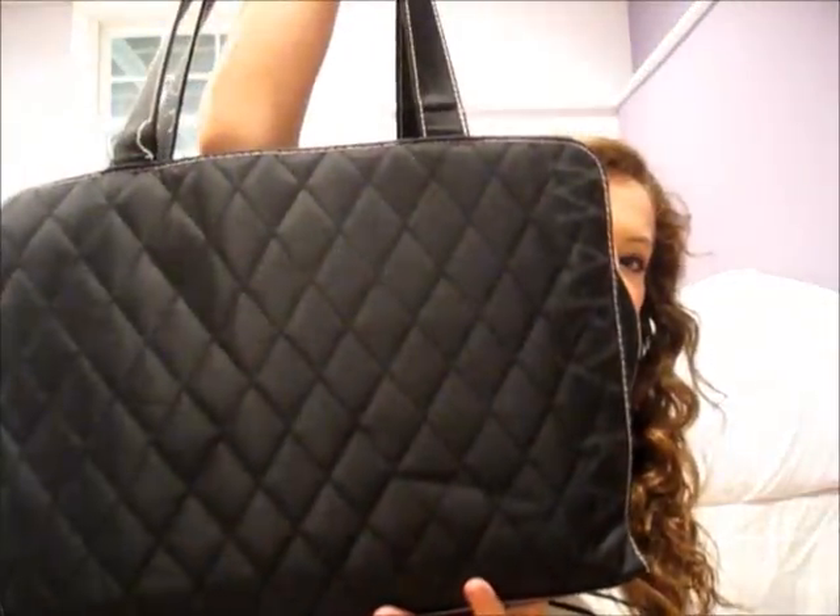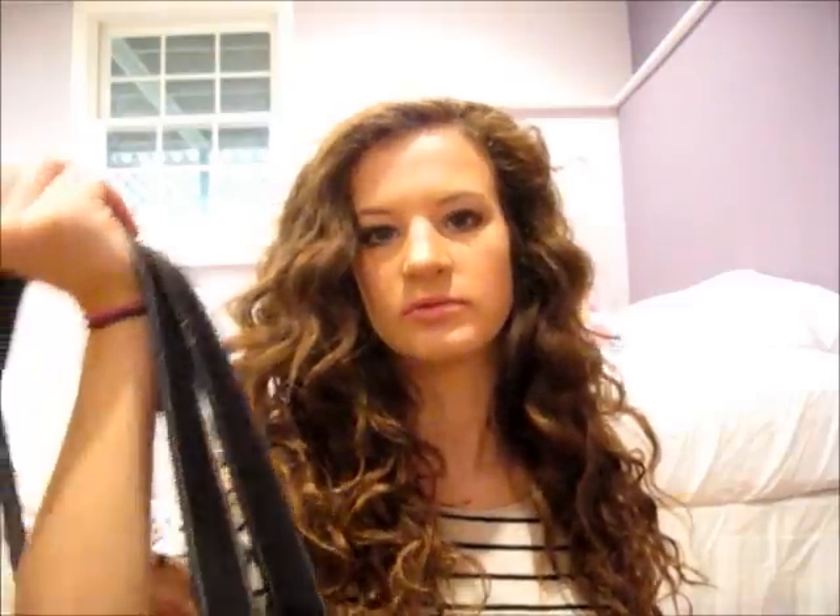I'm about to go to class after I film this, and I only have one subject — I only have my English stuff in my bag right now, because after that I go home, and then tomorrow I have more classes. This is my school bag; it's the same one that I used last year, it's in fine condition, and it's just really handy because you can just open it and you don't have to unzip your book bag and all that.